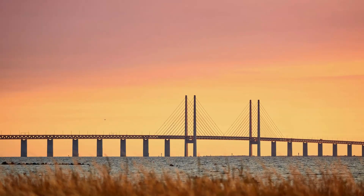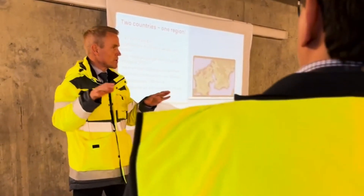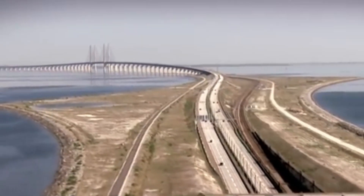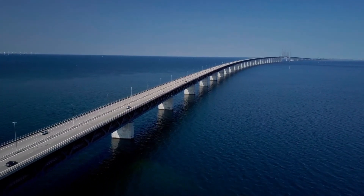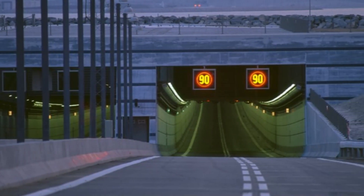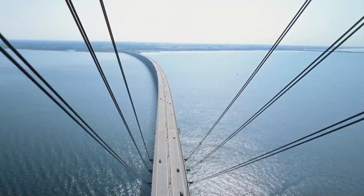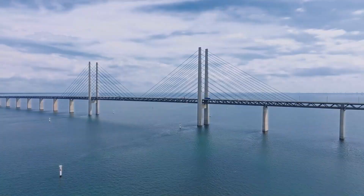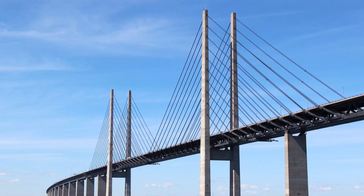The Øresund Bridge isn't just a practical solution for crossing the strait — it's a symbol of what can be achieved when countries work together. It stands as a reminder that with the right vision, even the most ambitious projects can become reality. Today, the bridge serves as a gateway between Denmark and Sweden, facilitating travel, trade, and cultural exchange. It's a shining example of how infrastructure can bring people closer, both physically and emotionally. It's more than just a stretch of concrete and steel — it's a lifeline between two countries, a marvel of modern engineering, and a testament to the power of collaboration.